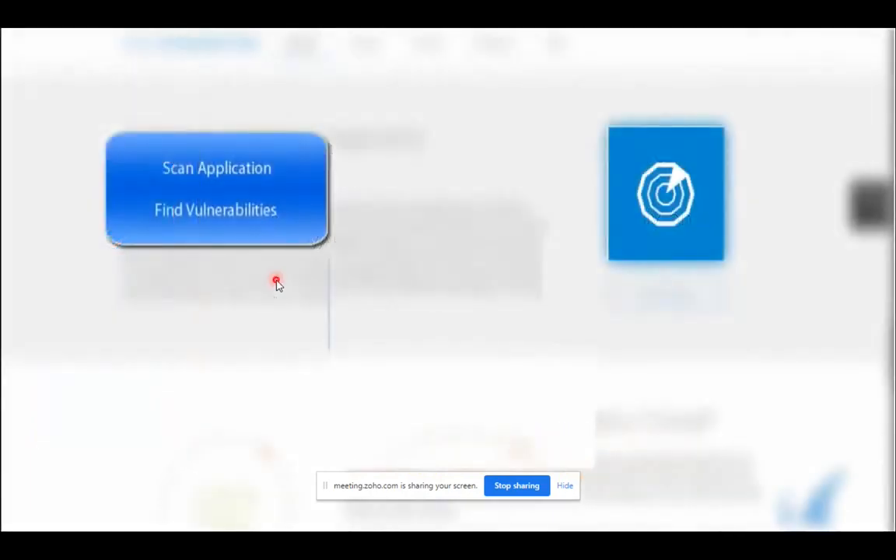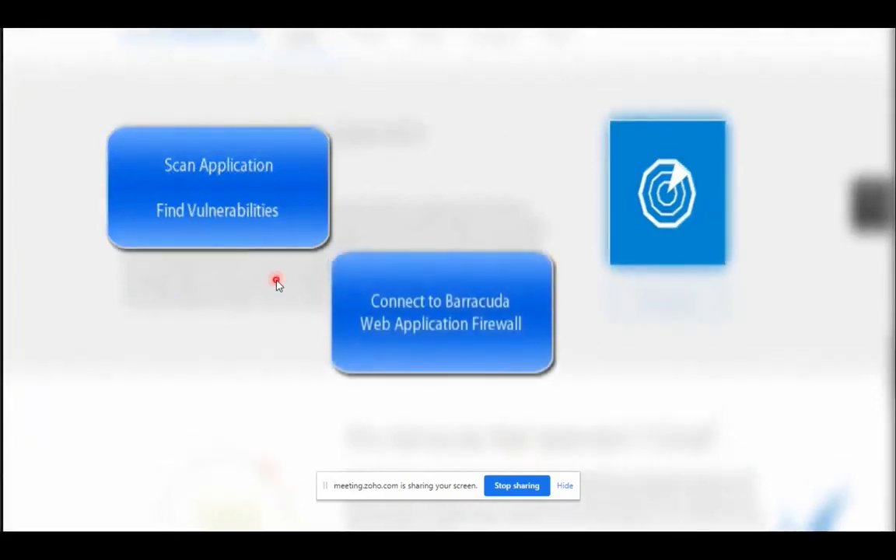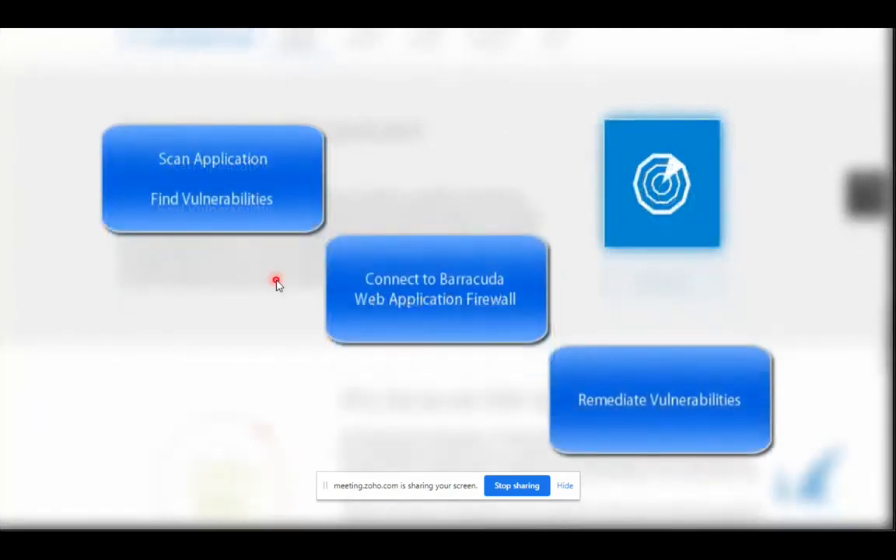The process is: scan the application, find vulnerabilities, then connect Barracuda WAF to our cloud control center where you can integrate both the web application firewall and the remediation service. When you do the scan and find vulnerabilities, connect both applications to the same control center, and you can mitigate all vulnerabilities with one click in the remediation service — without manually configuring tedious rules on the web application firewall.